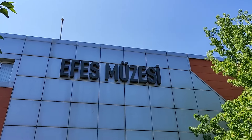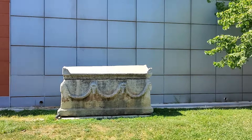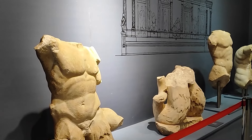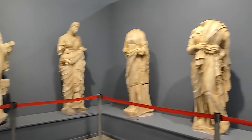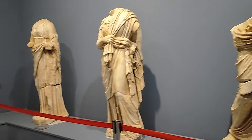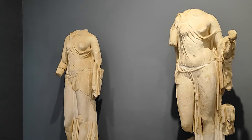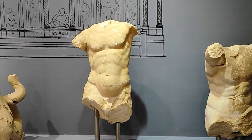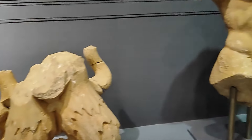Bakın şimdi Efes Müzesi'ne geldim, burayı da gezeceğim. Bahçesinde de önünde şöyle lahitler var, Efes'ten çıkarılmış bazı şeyler var. Burada ilk olarak 1929 yılında bir depo inşa ediliyor, çıkan kazılardan elde edilen buluntular orada konuluyor. Daha sonra 1964'te buranın güney kısmı inşa ediliyor. 12 sene sonra 1976'da da kuzey bölümü inşa ediliyor. Son olarak 2014'te burada bir bakım onarım restorasyon çalışmaları yapılıyor ve günümüzdeki haliyle sergilenmeye başlanılıyor. Gerçekten güzel eserler var.